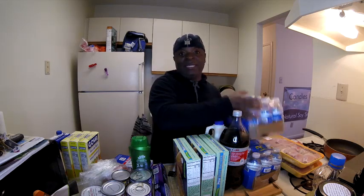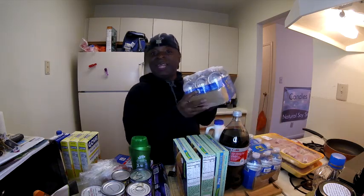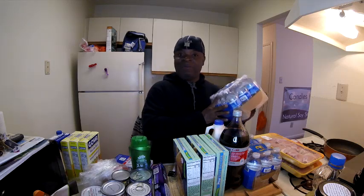I bought two cases of water. I like this Sam's Club water — I like the bottle, they're kind of pudgy. They didn't have the regular 16-ounce bottles so I went ahead and got the smaller ones. Better something than nothing. You guys know how I am with water — I'm trying my best to drink more of it.